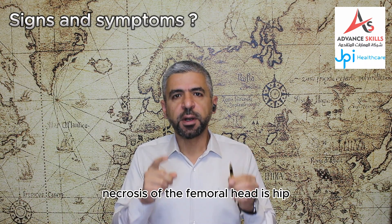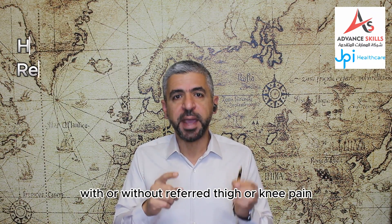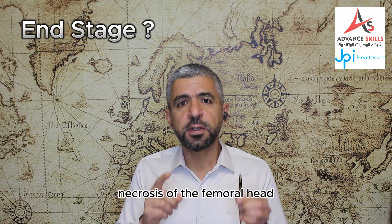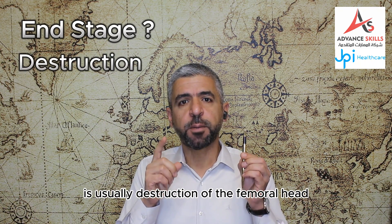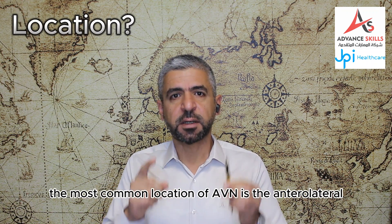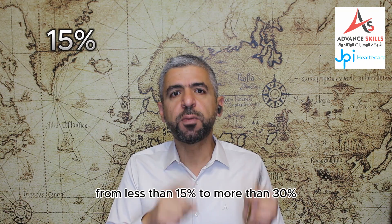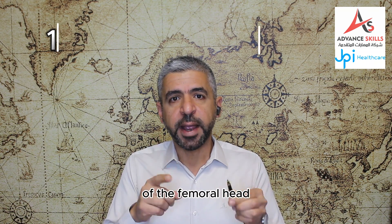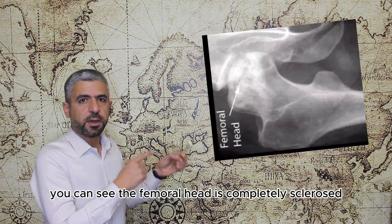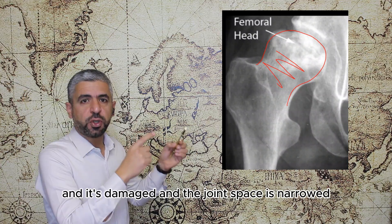Other causes include sickle cell anemia, lupus, coagulopathies, hyperlipidemia, organ transplantation, thyroid disease, and it can be idiopathic. It is seen four times more in males than females. The most common symptom is hip, groin, or gluteal pain with or without referred thigh or knee pain. There is an increased risk of contralateral AVN. The end stage is usually destruction of the femoral head and joint osteoarthritis. The most common location is the anterior lateral weight-bearing surface of the femoral head.